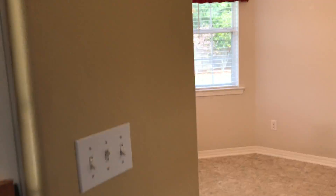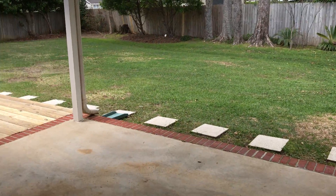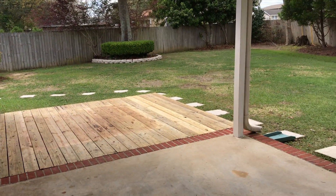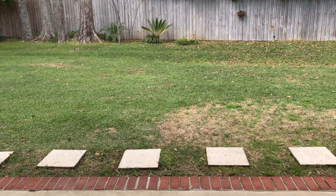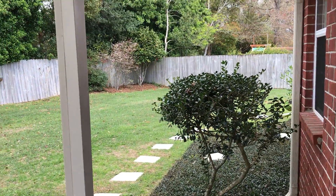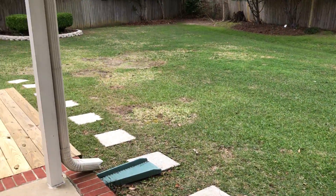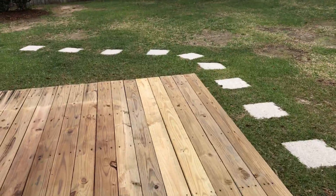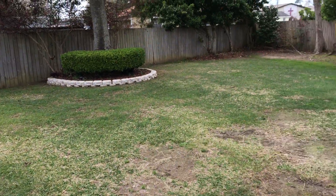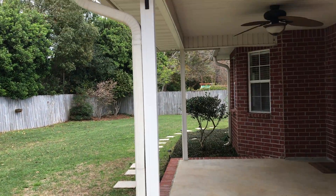I'm going to take you outside and show you this backyard — it is so nice. We have a really nice covered back porch with a ceiling fan, a covered patio area, and then a deck. You can see this yard is very well manicured. We do have a sprinkler system and really nice landscaping — just a super nice home with a nice size backyard. We do have gutters on this home as well.